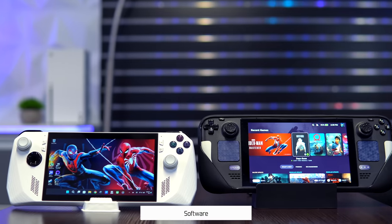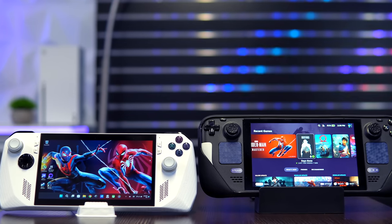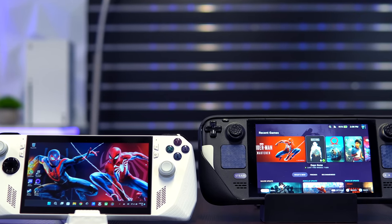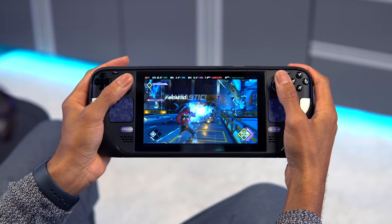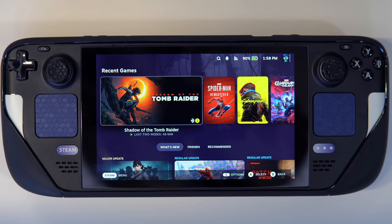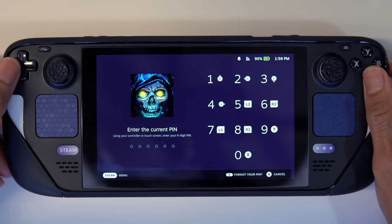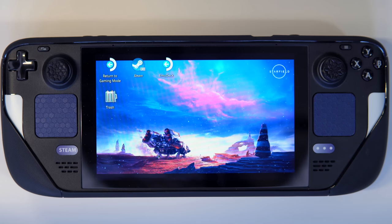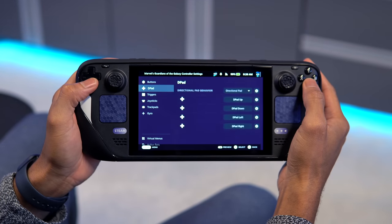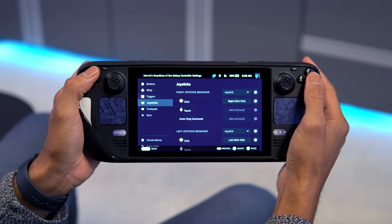Unless Microsoft releases a version of Windows dedicated and optimized for handheld gaming, SteamOS will continue to be the unquestionable winner when it comes to providing the best PC consolized experience. The Deck natively launches into a dedicated gaming hub, with the desktop interface being a separate portal that must be manually accessed, and Steam Input just makes controller configuration and customization so easy to implement.